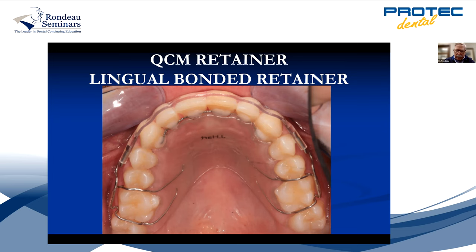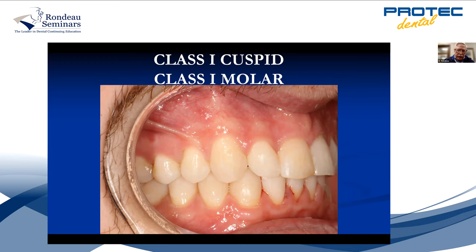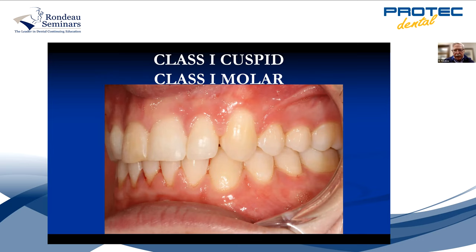Class one cuspid, class one molar on the right the whole way through — and there's the class one cuspid, class one molar on the left, and a great finish. It looks like the braces just came off.